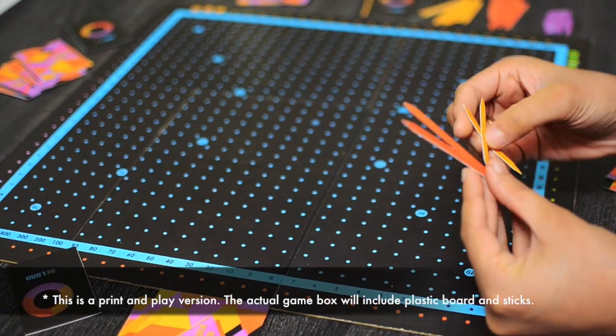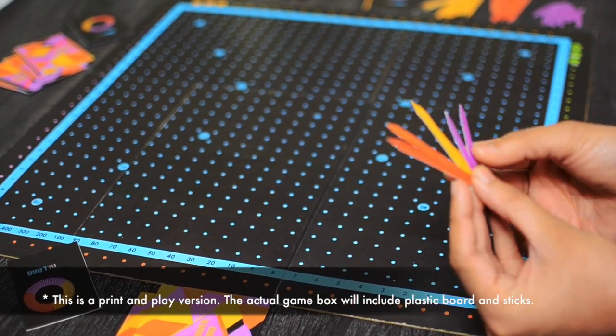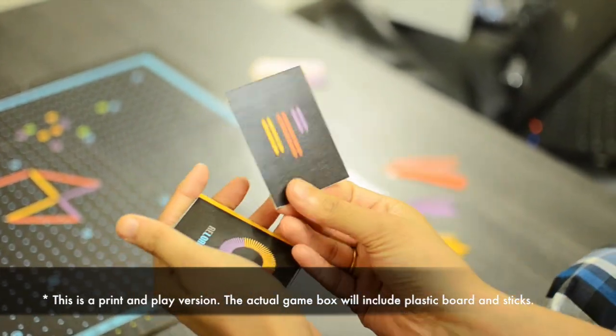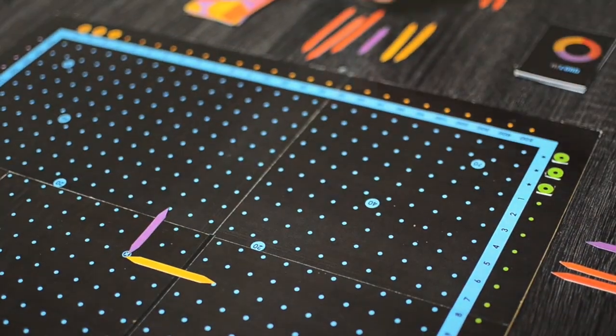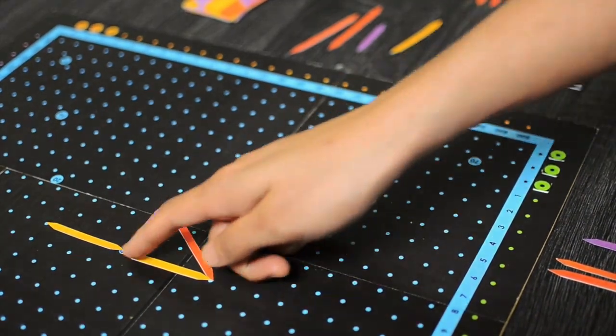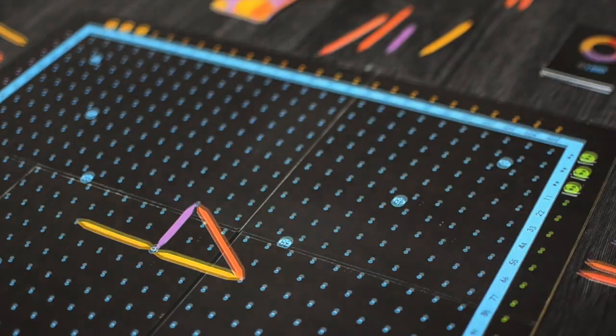Here's how the game works. Each player is randomly awarded six sticks as determined by reload cards. Players place any two of these sticks in each turn along the blue dots on the board and try to create a geometric shape to score points.